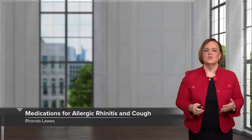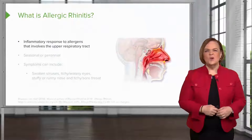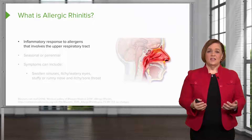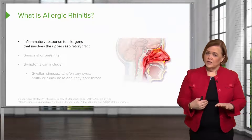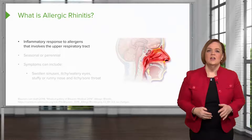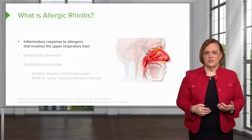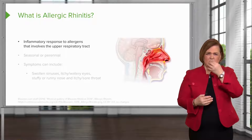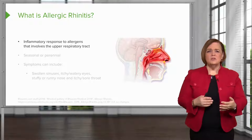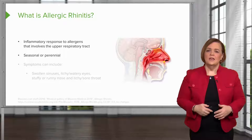Welcome to our video on medications for allergic rhinitis and cough. What is allergic rhinitis? Itis means inflammation. It's an allergic response and you end up with that runny nose. So it's an inflammatory response to allergens that involves your upper respiratory tract.